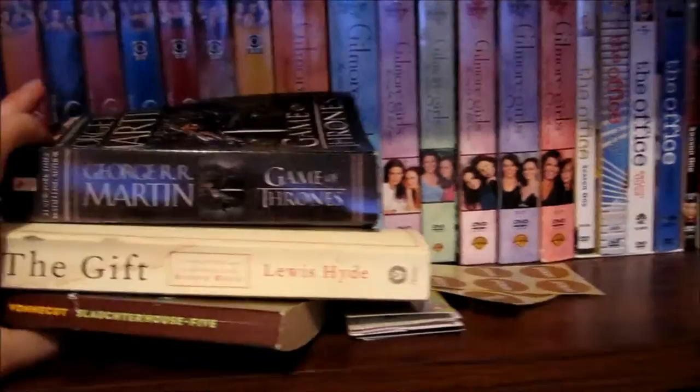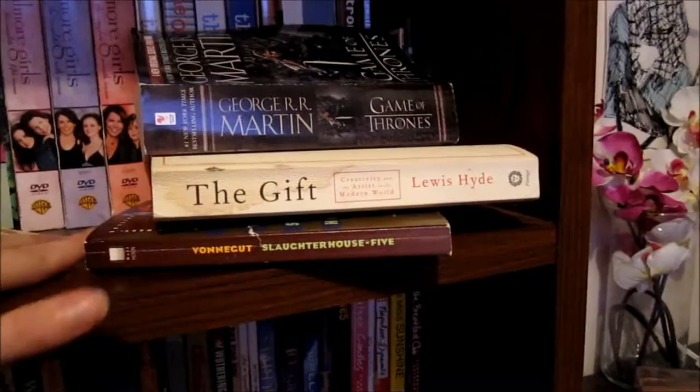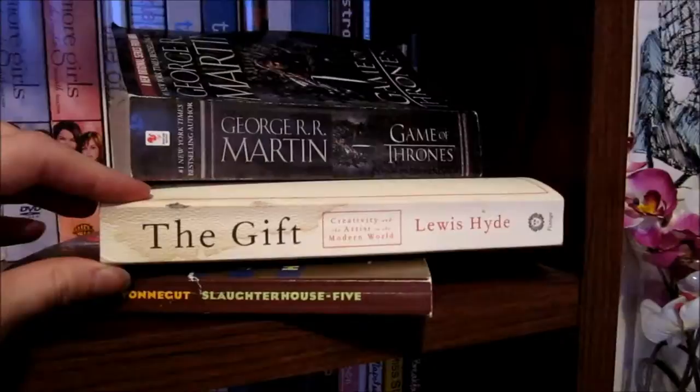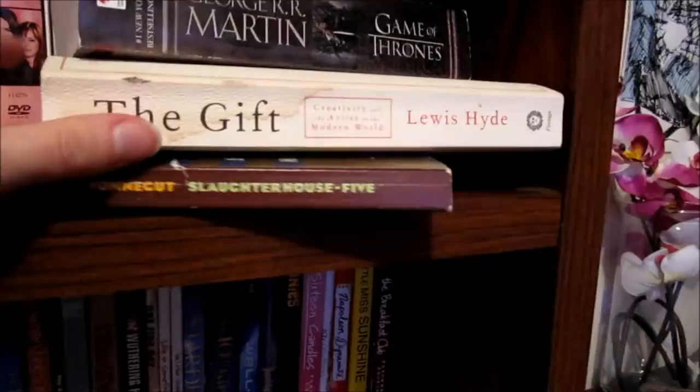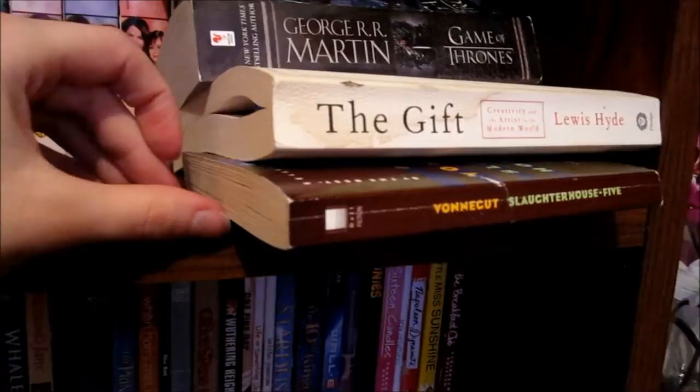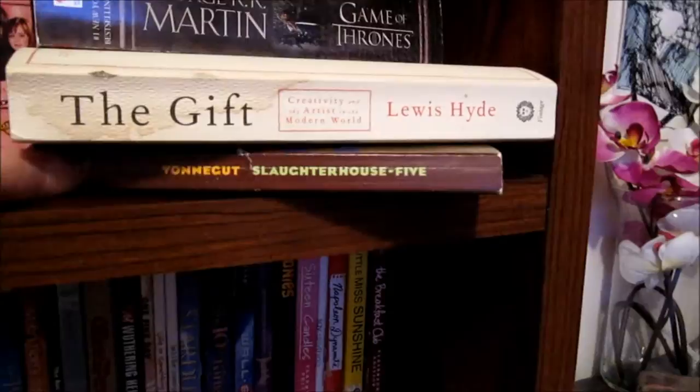These books right here are kind of my currently reading pile. Game of Thrones — I am about 150 pages in and I really like it so far. The Gift by Lewis Hyde is basically about creativity and artists in the modern world. So far it's actually kind of boring and mostly about a theory of gift exchange, but I've heard that the second half is more interesting. And then Kurt Vonnegut's Slaughterhouse-Five, which I haven't actually started yet, but I'm really looking forward to it.